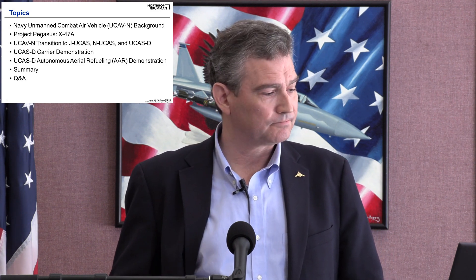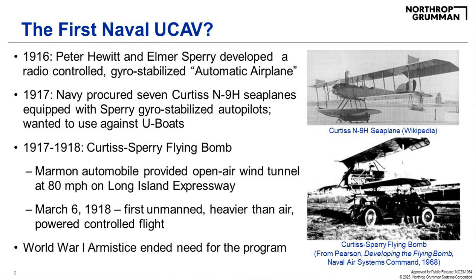First, the Navy background on the UCAS program. I contend that the first Naval UCAS may have been back in 1916. Peter Hewitt and Elmer Sperry — founder of the Sperry Gyroscope Corporation and inventor of the gyrocompass and gyro stabilizer — thought that technology could stabilize aircraft and serve as an autopilot. So they developed what they called the automatic airplane.